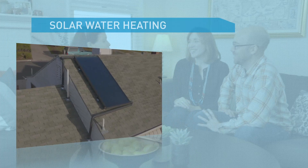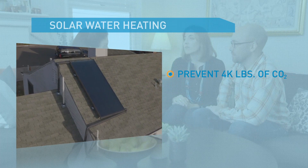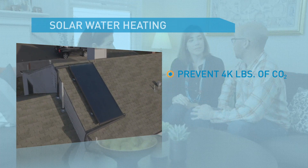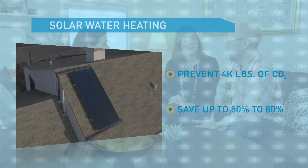Solar water heating can keep up to 4,000 pounds of carbon dioxide from entering the atmosphere each year — that's equal to not driving your car for four months. And you can also cut your water heating costs up to 50 to 80 percent.